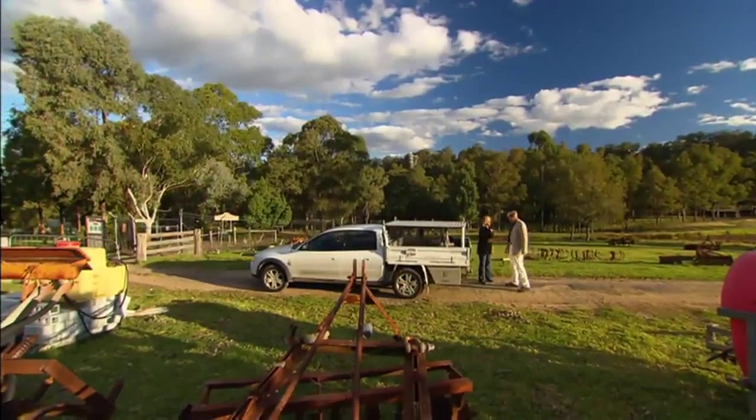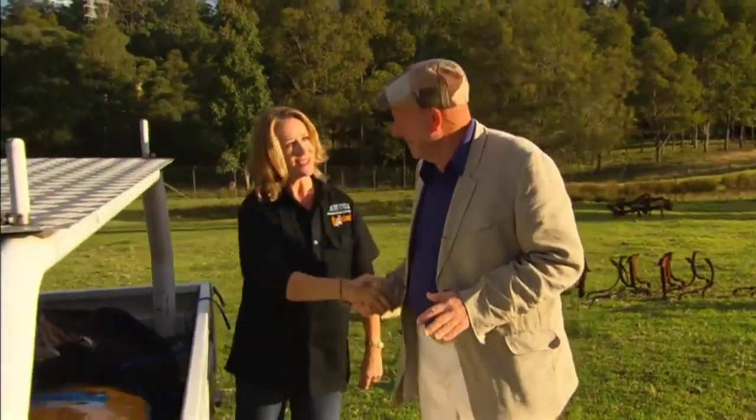Di, how are you? I'm good, thank you. What are we up to? We're going to save a dog. Save a dog? Sounds good to me. Come on.